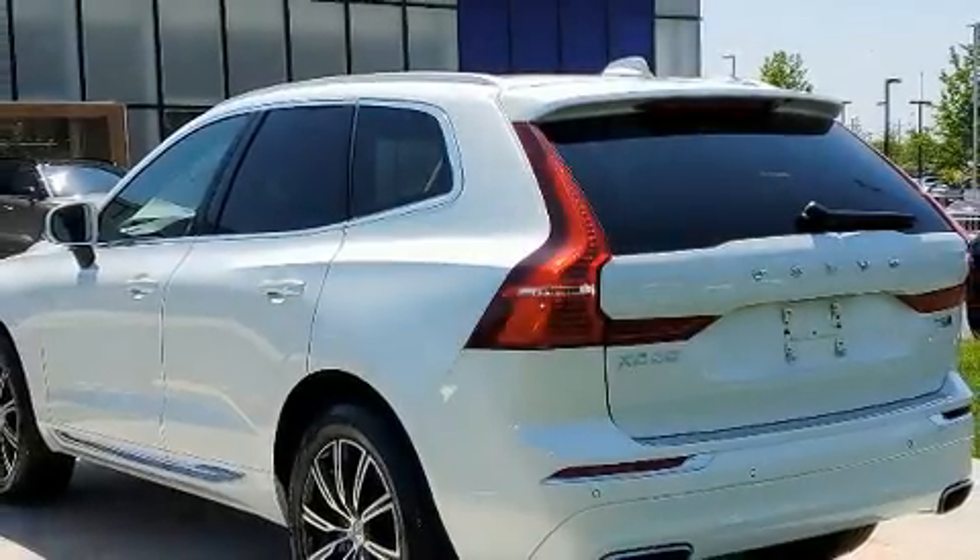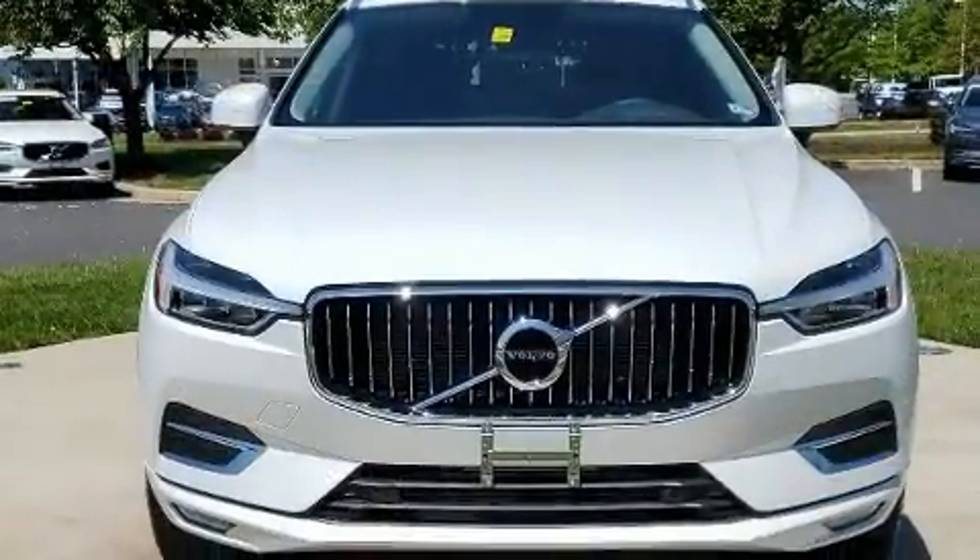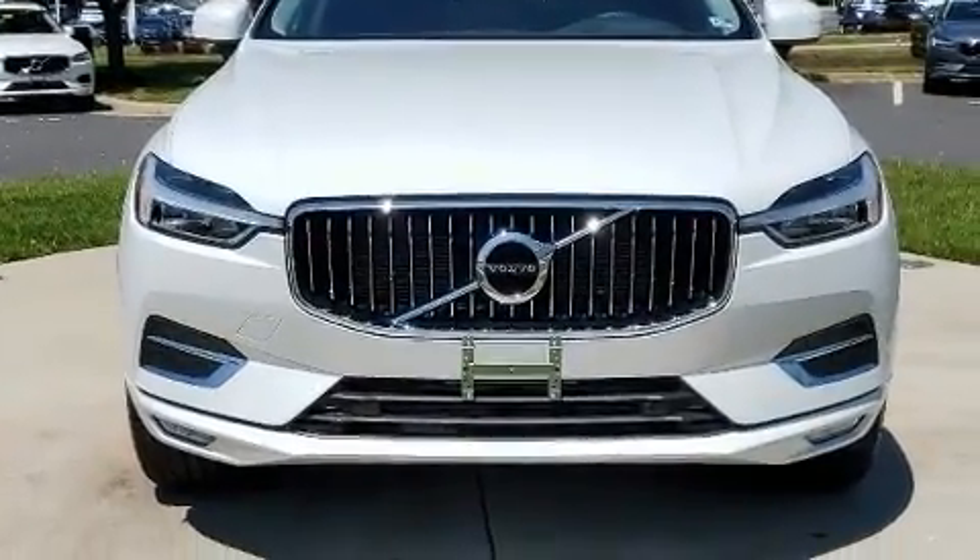You can expect a lot from the 2020 Volvo XC60. With less than 10,000 miles on the odometer, this four-door sport utility vehicle prioritizes comfort, safety and convenience.